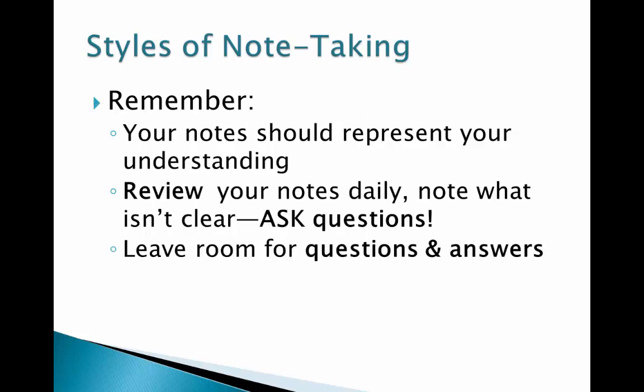The most important element of note-taking is that your notes should represent your understanding of the information presented, and in your own style. Notes should be clear to you and for your learning. If you share notes with someone, remember they took notes in their style, and you will need to interpret and ask questions. With that in mind, make sure to review your notes daily and ask questions about what is unclear or confusing, and leave room for your questions and answers.